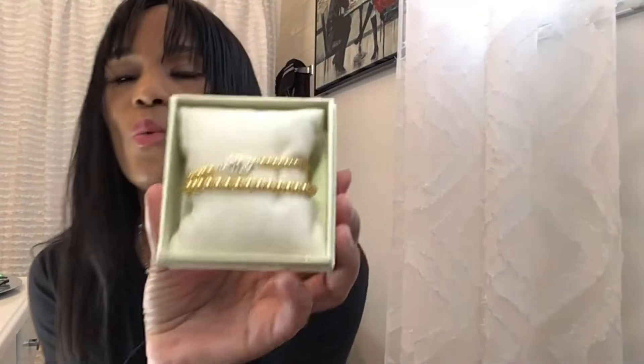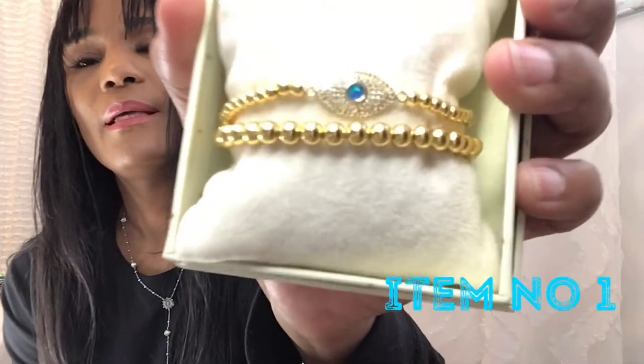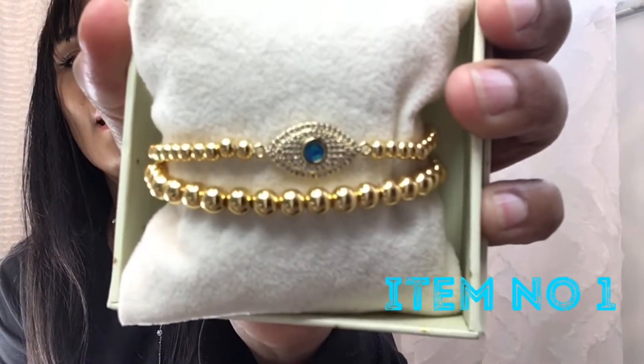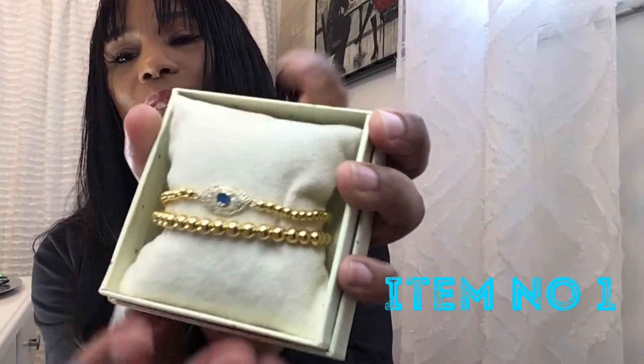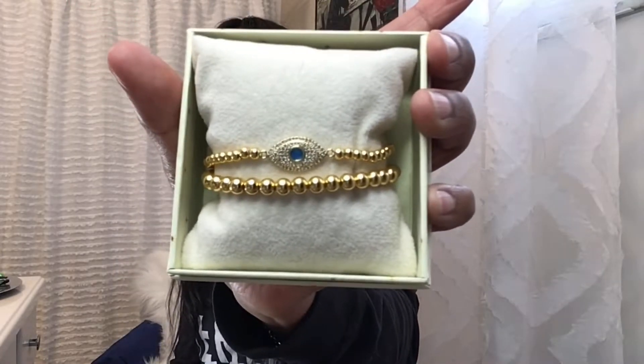Now that we got all the clothes items out of the way, guys, we have item number one — this is a really cute bracelet. There's like two of them, let me take it out so you can see. It's two bracelets — really cute. Let me give you a close up. Say 'Hey D, I'll have item number one' and I will make sure that you get item number one.